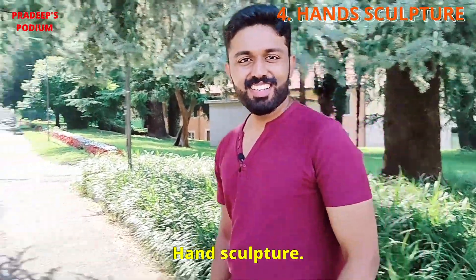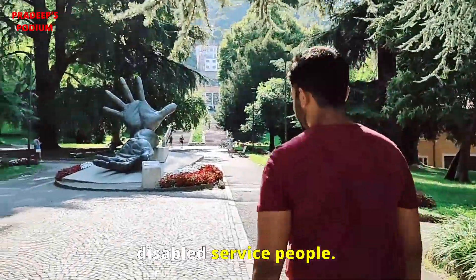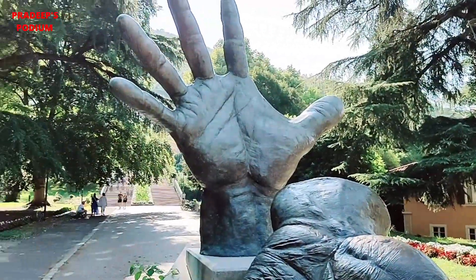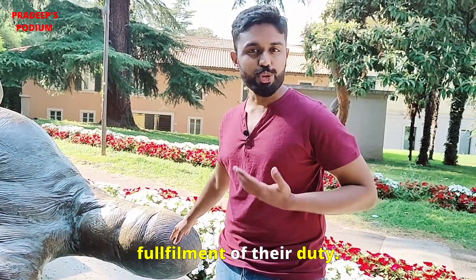Next we are going to the hand sculpture. This giant hand sculpture is dedicated to disabled service people. One hand is actively serving the country in defense of institutional values, while the other hand represents the wounded service people during the fulfillment of their duty.